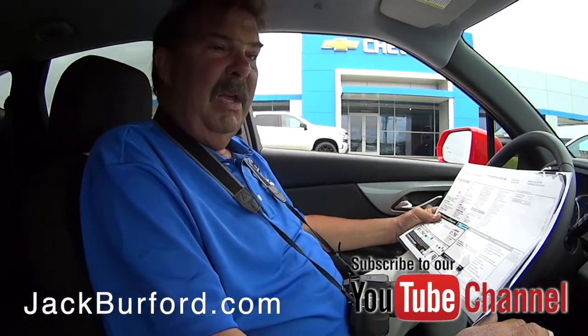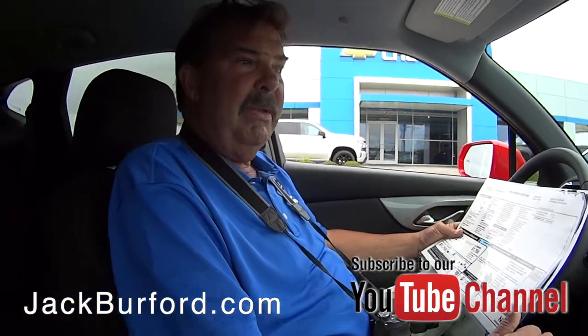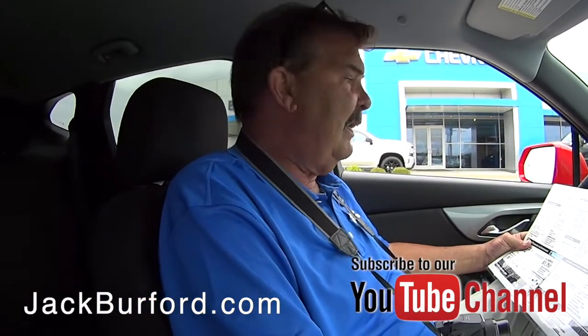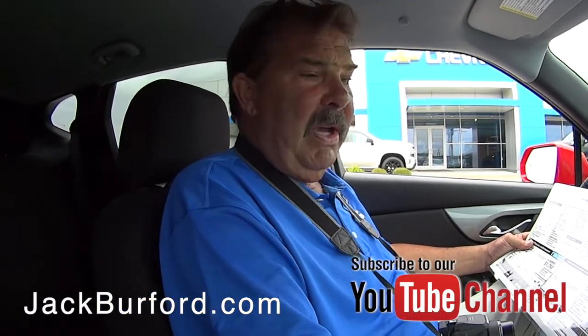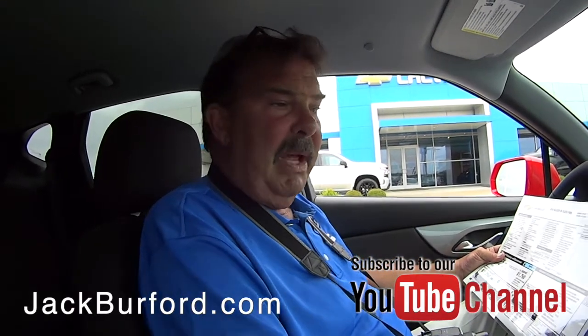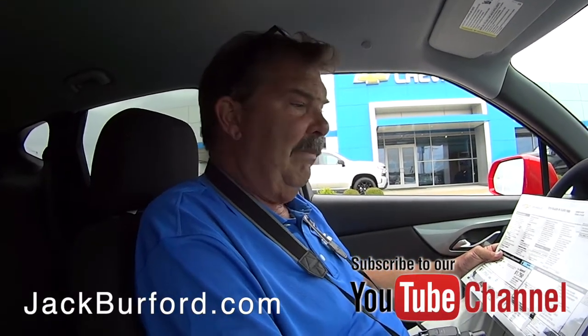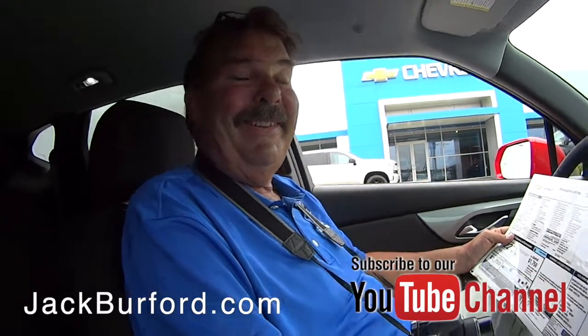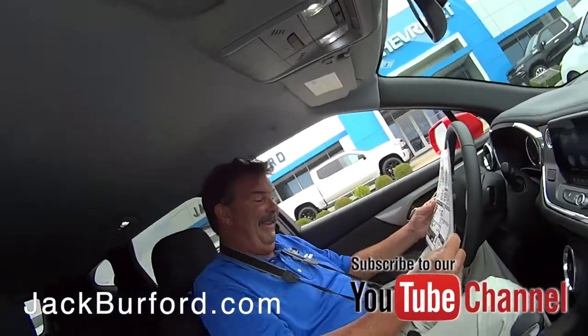We got a white Premier in the other day — we did a sneak peek on that. This one's got all the same technology: side blind zone alert and all that good stuff. I love the red and the black together — it's gorgeous, it really is a gorgeous car.